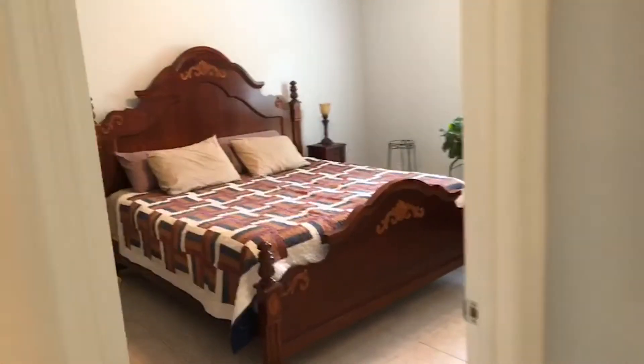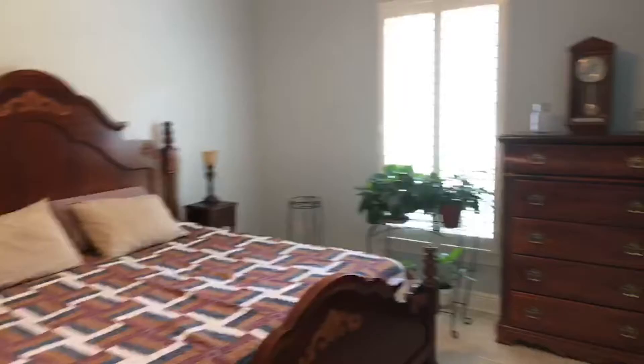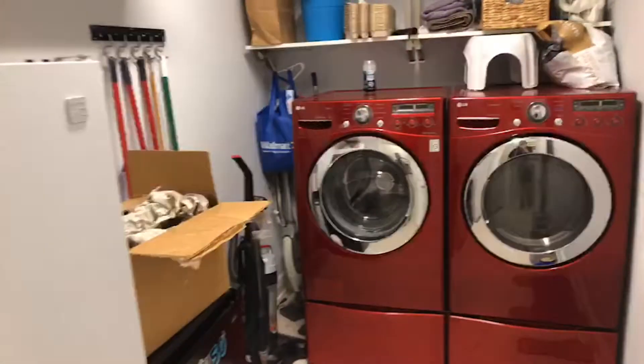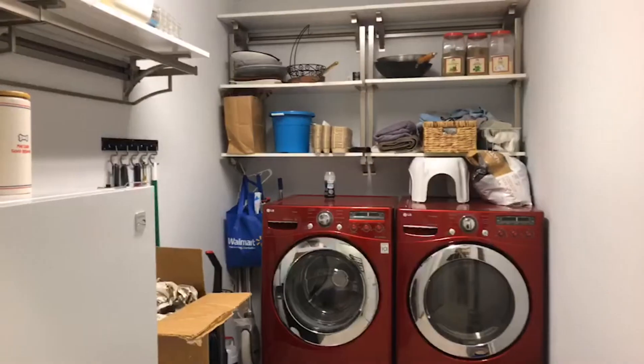Bedroom number one. Here's a laundry room — it's a good size laundry room, with freezer and extra shelf storage up top.